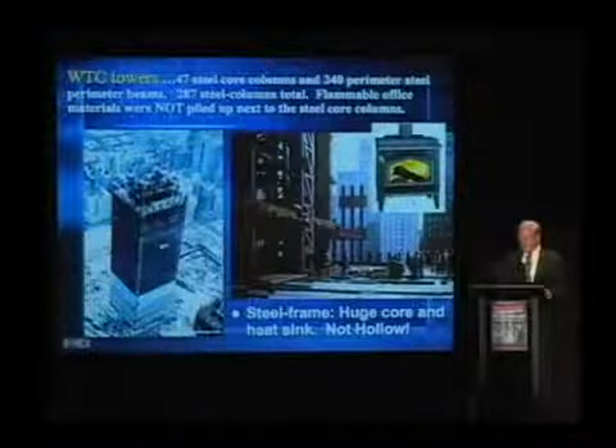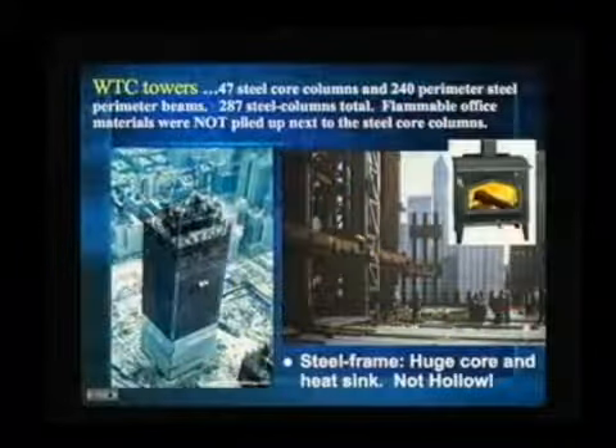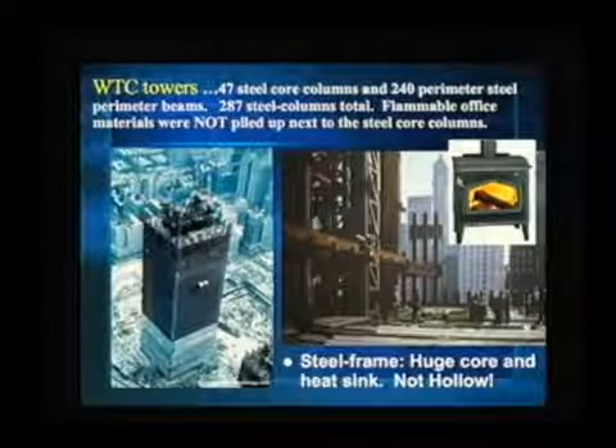Now about the towers — we'll go through this quickly. Richard Gage has a great article on that. I want to show you: you see here in the upper right, you have a stove burning wood. I have a wood burning stove and sometimes I'll put paper in there, so it's much like an office fire, I suppose. Office materials, typical in office: wood, paper.